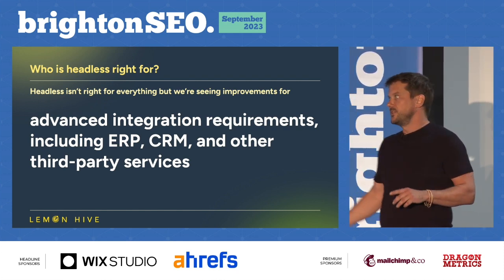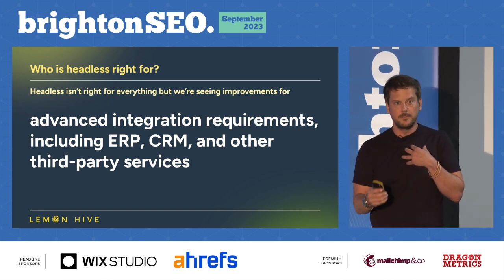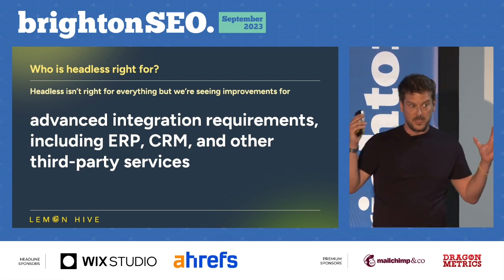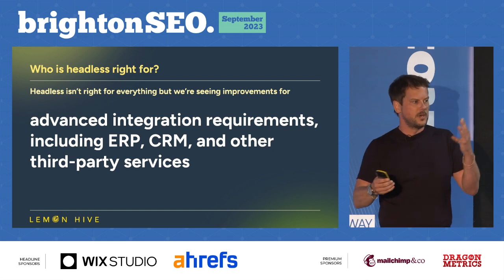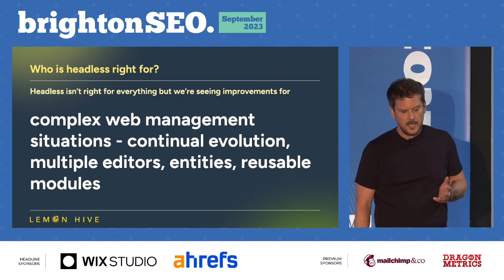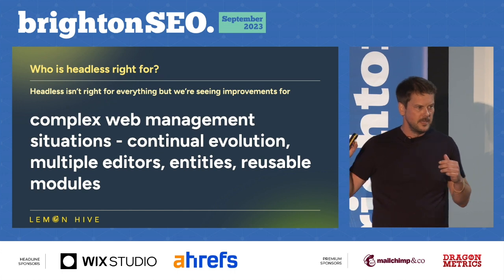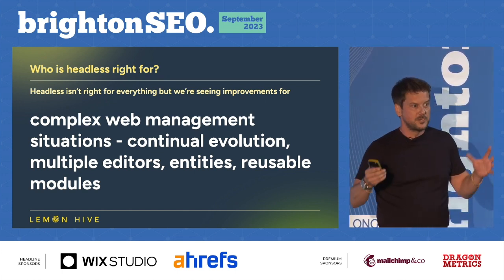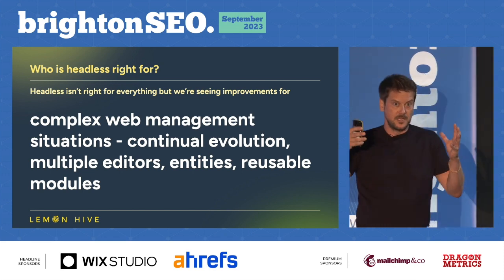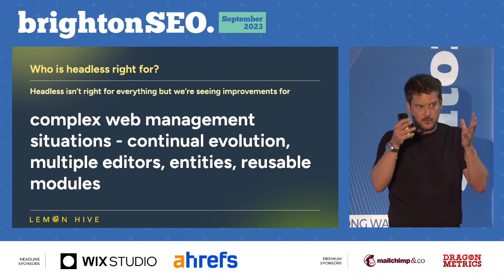To be honest, headless is not going to be right for everything. But where you need advanced integrations — you've got ERP, CRM that you need to bring into a web or app front end — that's complex, and that's where it can be very good. Where you've got complex web management, particularly key to Brighton, managing this event is quite complex. It happens twice a year, very quickly, with lots of moving parts.